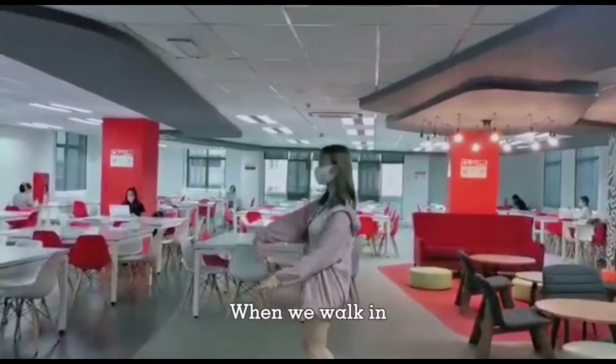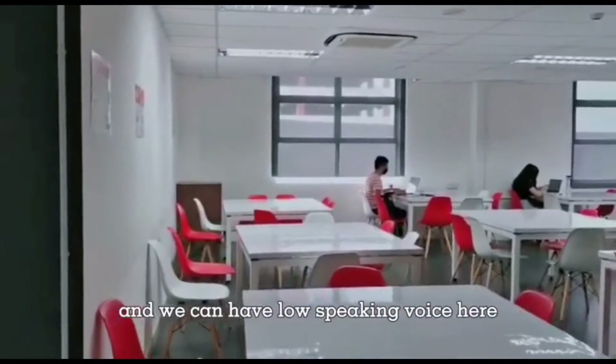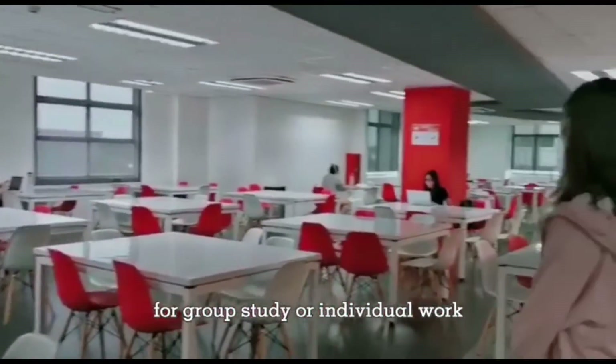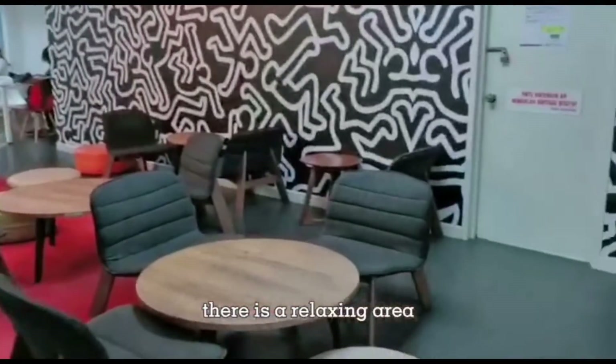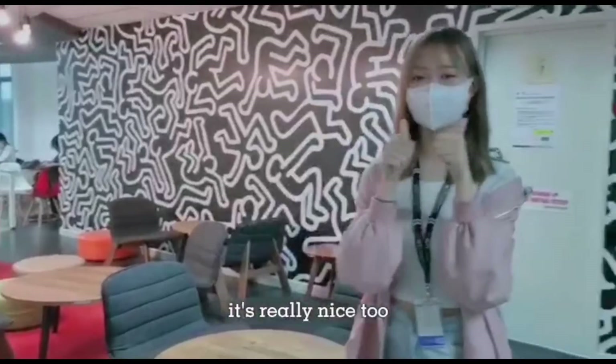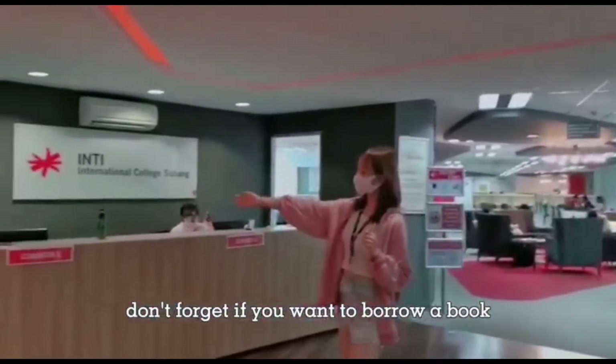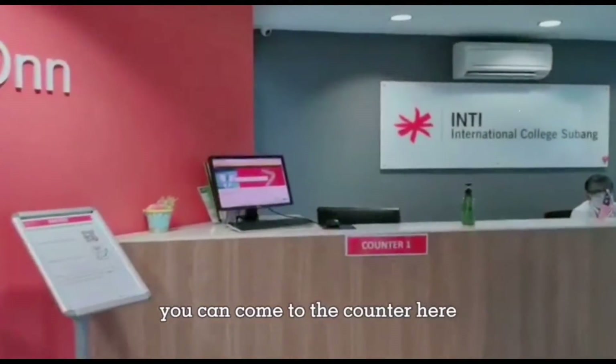When we walk in, there is a lot of space here and we can use a low speaking voice for group study or individual work. There is a relaxing area with different chairs and tables — it's really nice too. We have more space provided inside. And don't forget, if you want to borrow a book, you can come to the counter here.